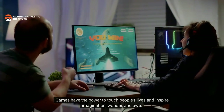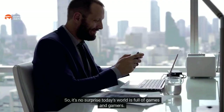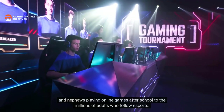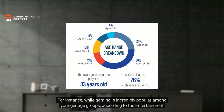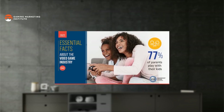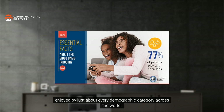Games have the power to touch people's lives and inspire imagination, wonder, and awe, so it's no surprise today's world is full of games and gamers. Gamers are anyone from co-workers who play games on their phones at lunch, to children playing online games after school, to the millions of adults who follow esports. According to the Entertainment Software Association, 76% of players are over 18 years of age, and 77% of parents play games with their kids.